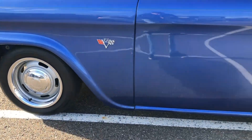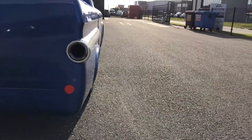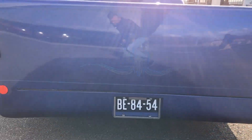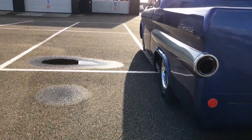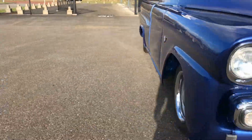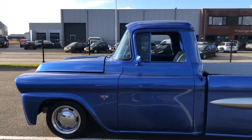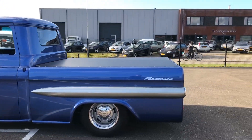The truck is mildly customized as you can see on the details, but it's also a very special Fleetline truck. It's equipped with a 454 Big Block Chevy Big Block with dual carbs on it. It runs fantastic. The sound of this truck is amazing. It's got many special details as you can see on the video. The paint is very, very nice. It's a very smooth and solid truck.